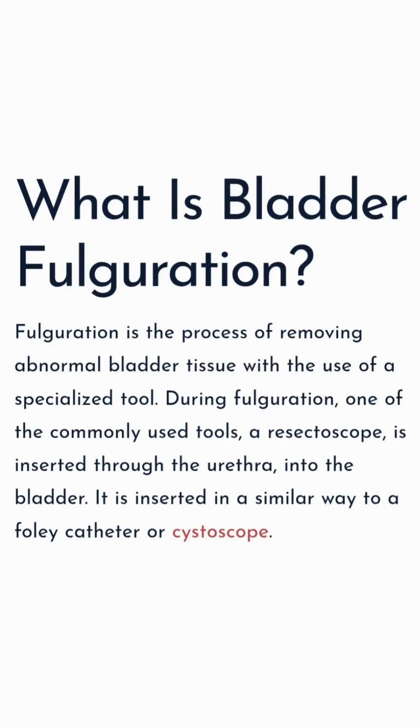Bladder fulguration is one treatment option for chronic UTI. It's the process of removing abnormal bladder tissue using a special tool called a resectoscope. This tool is inserted through the urethra into the bladder, where a camera allows the surgeon to see areas of abnormal tissue. Once identified, the resectoscope emits an electrical current which removes the tissue while simultaneously cauterizing the area to prevent bleeding.